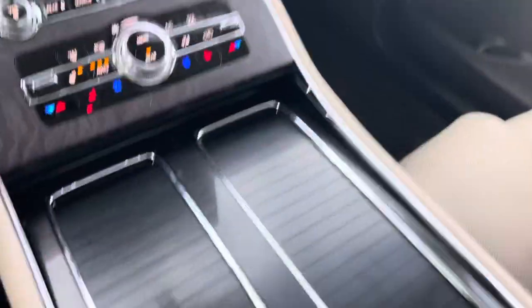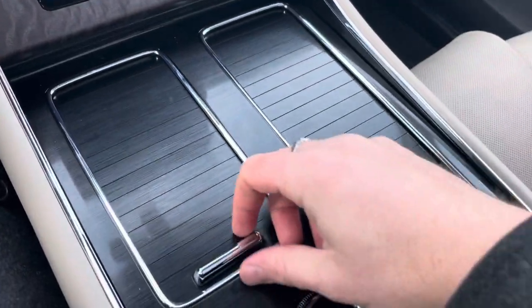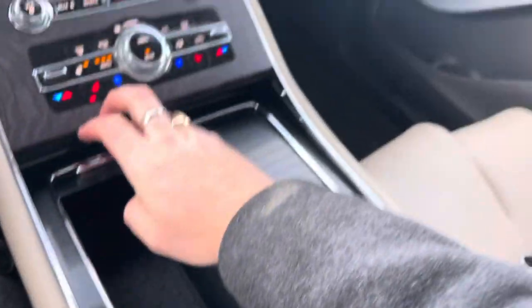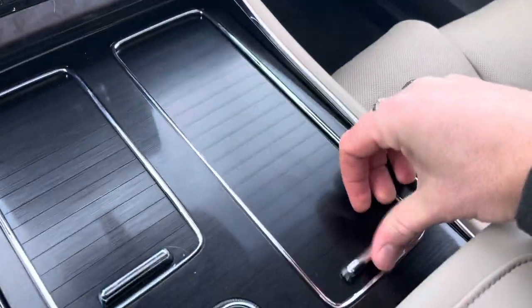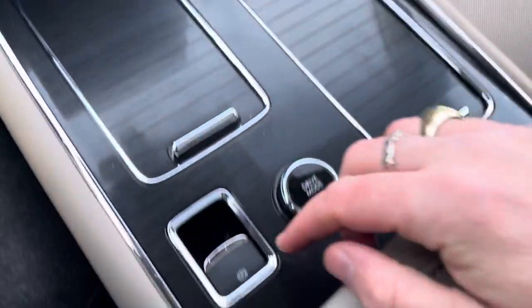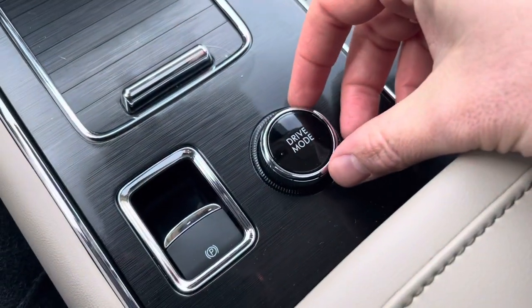Coming down below, you'll see everything is covered nicely. Open this up and you've got places to put things, USB and USB-C inputs, and nice cup holders with ambient lighting, along with the electronic park brake and drive mode controls.